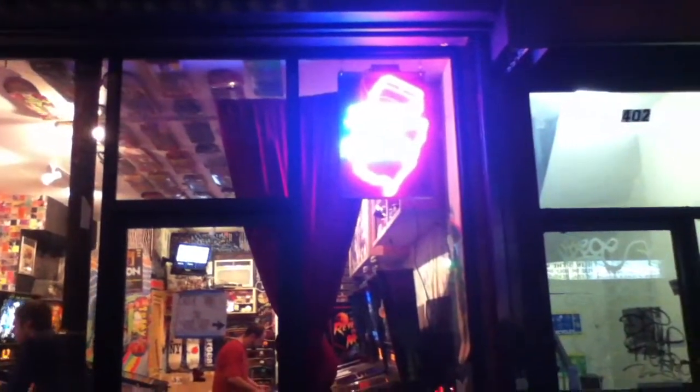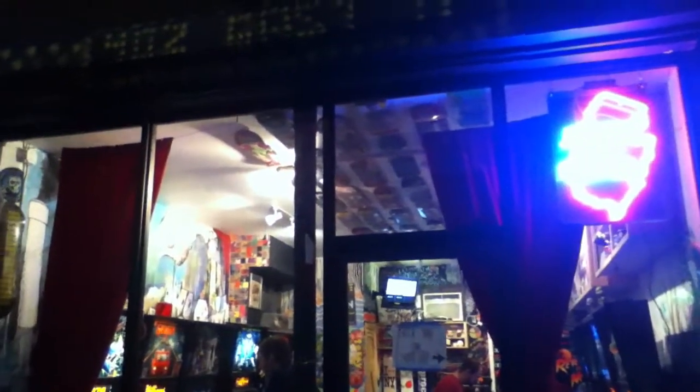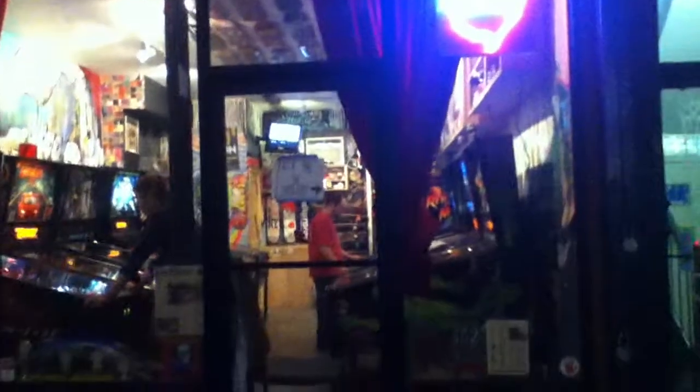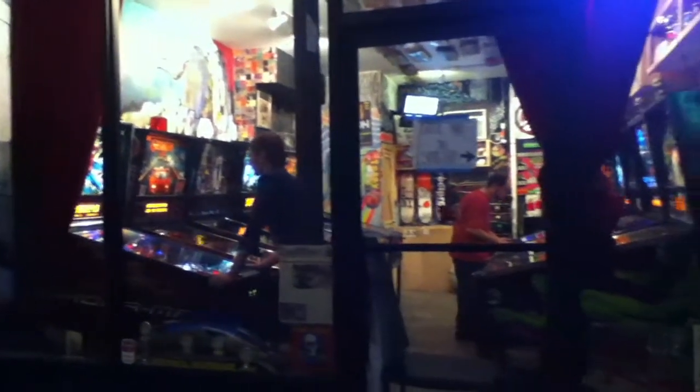Hey everybody, Nick from Arcade Hunters on the iPod Touch, taking a quick video here once again. Tonight I came over for a quick visit to 402 East 11th Street, and yes, we are at Recipro Skateboards once again. It was actually really cool — last night they were featured on G4, came in with Andrew WK to show off the Pinball NYC group that they have.